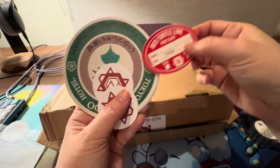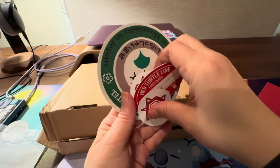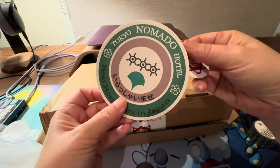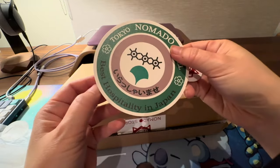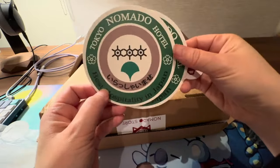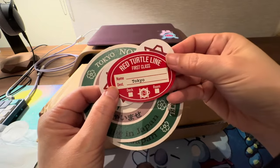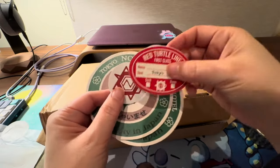Red turtle — cute! And this is a coaster: 'Nomado Tokyo Hotel, Best Hospitality in Japan.' Is that an actual hotel? I don't think so. 'Red Turtle First Class' — so it has a travel sort of theme.